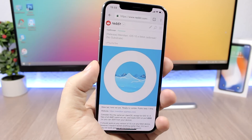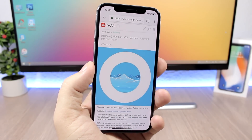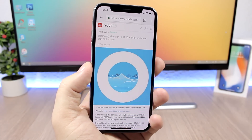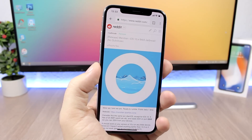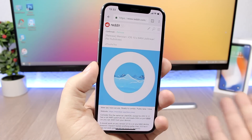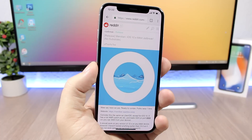Another tool released this week is called Meridian. This will work on all 64-bit devices on iOS 10.3.3 and lower, so you can also jailbreak the iPhone 7 or 7 Plus on 10.3.3. However, it currently doesn't have Substrate, as it's still being updated by Zorix.